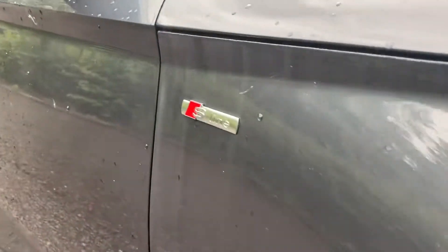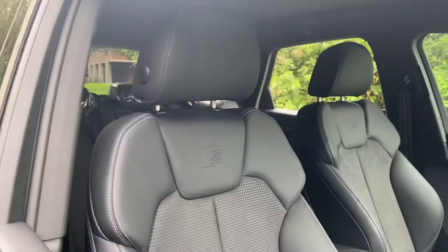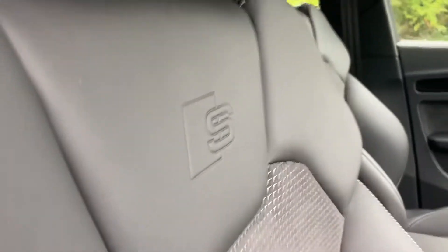On the front wing of the car you can see that it has the S line badge, and as we move on to the seats, these are the heated front support seats finished in the half leather half suede with the four way electronic lumbar support and the S embossment on them.